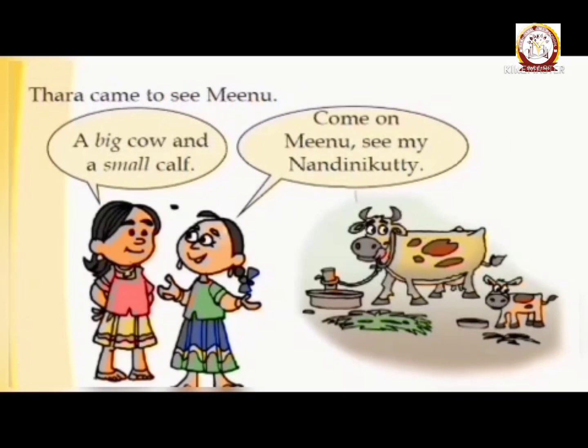Who do you see there? Now let's see their conversation. Come on Meenu, see me! What did Tara say? Who is 'me'? Nandini Kutti! Yes. Now we know the name of the calf. What is that? It is Nandini Kutti. It is a very cute name.